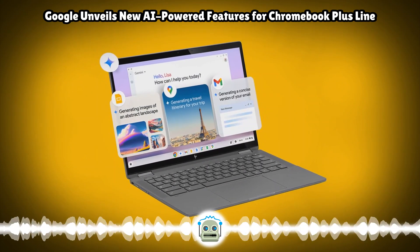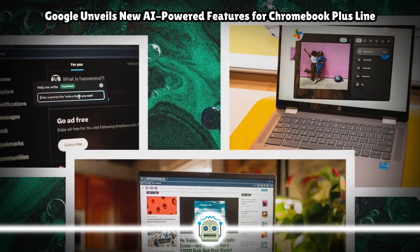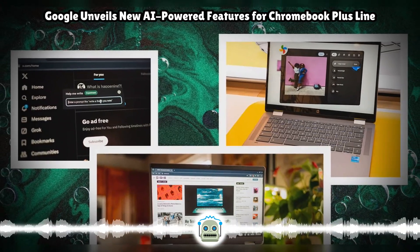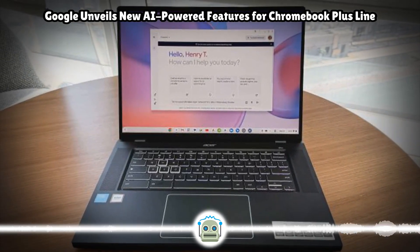Chromebooks are also getting a handy tasks integration in the calendar view. You can tap on the calendar view from the bottom right and look at all your to-do items from all Google Workspace apps. The company is also adding support for saving screen recordings in GIF format and a new game dashboard with the ability to map mobile controls to keys.